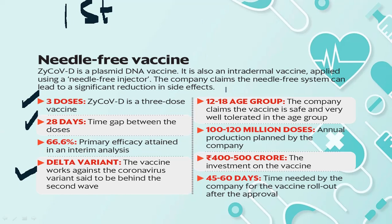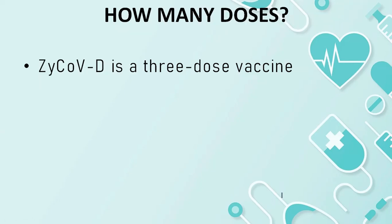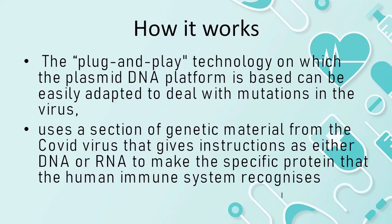We have two doses of Covaxin. What age group is it for? 12 to 18. We have two doses of Covaxin for the 12 to 18 age group; it is well-tolerated and very effective in adults. This is the first dose, and this is the third dose of Covaxin in a single month.